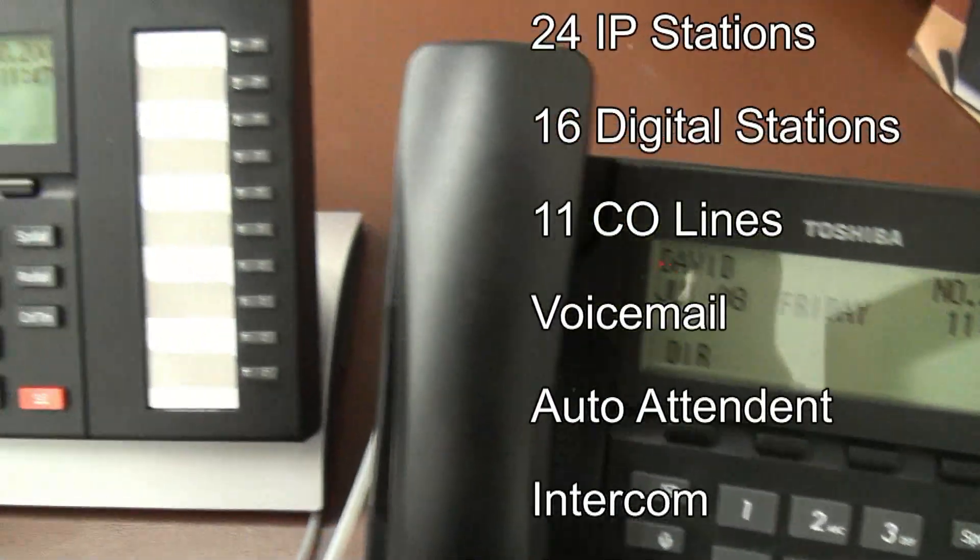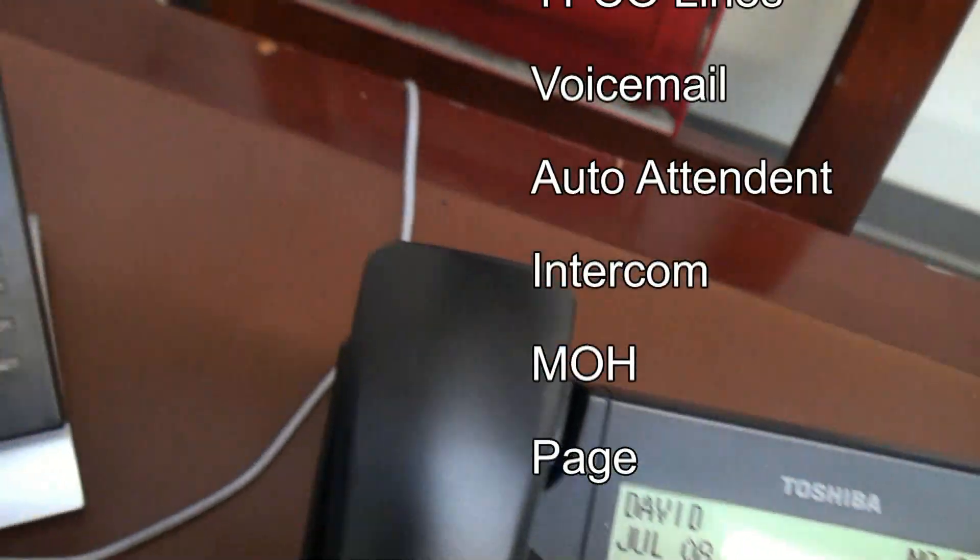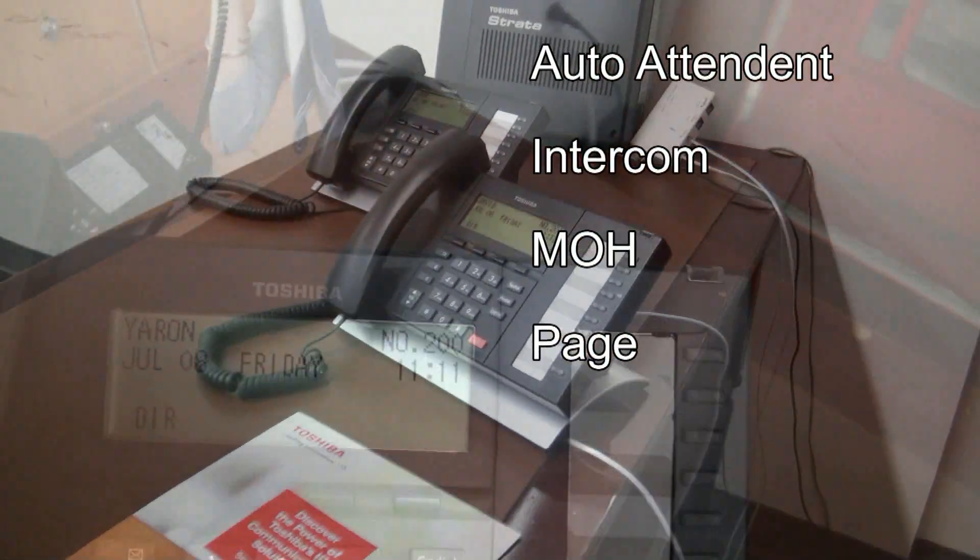It also can come with voicemail, auto-attendant, intercomming, music on hold, and paging capability.